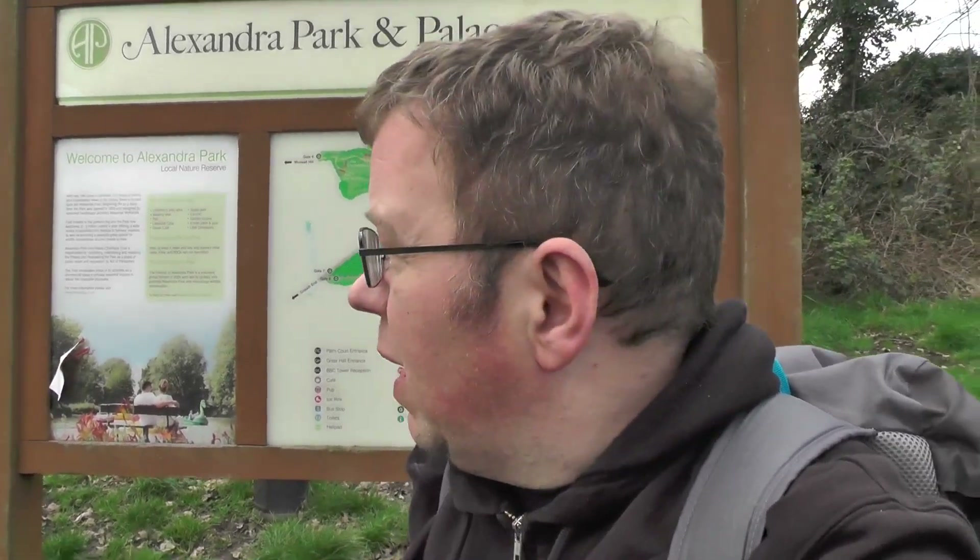Right, hello YouTube, welcome back to this week's video. This is 2E0 IQJ. Today I've come up to Alexandra Palace, a nice high spot. I'm going to test the Meshtastic, see if we can actually make any contacts or see any more nodes come up.